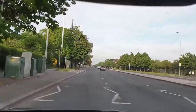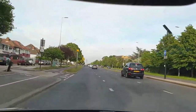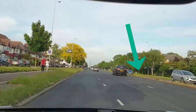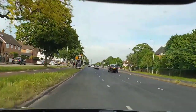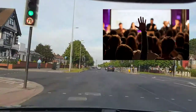A dual carriageway is a road with a dividing strip between traffic going in opposite directions, and it usually has two or more lanes in each direction. That central dividing strip is called a central reservation — it separates the two opposing flows of traffic. That's what makes it a dual carriageway. One of the most important questions is: what is the speed limit on a dual carriageway?